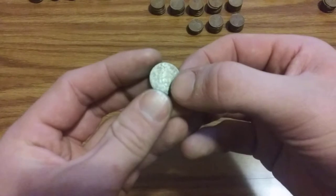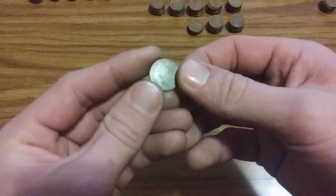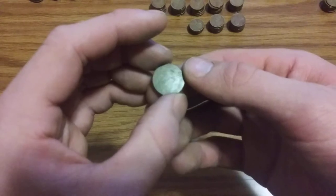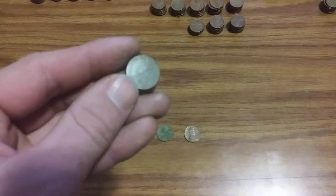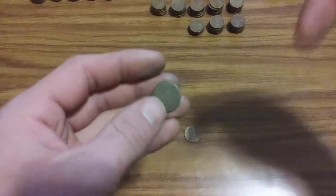Maybe it's 1891. There's a mint mark and a wreath. I'm not sure which way it flips — there's basically nothing on one side. If you know what that coin is, leave it down in the comments and let me know.